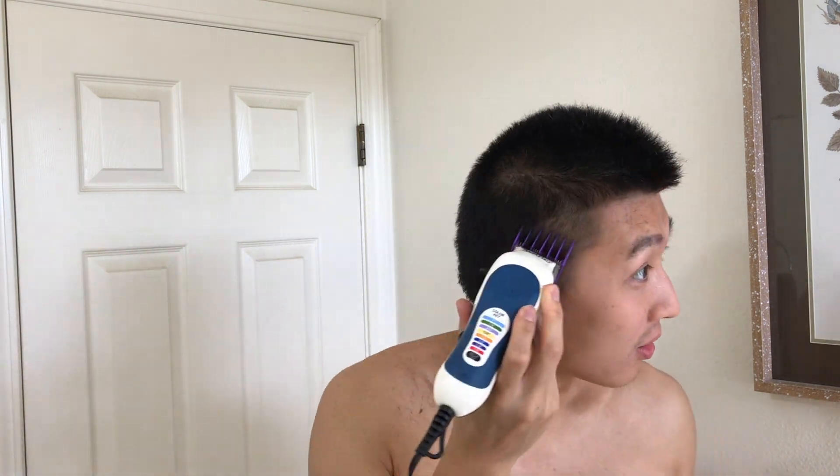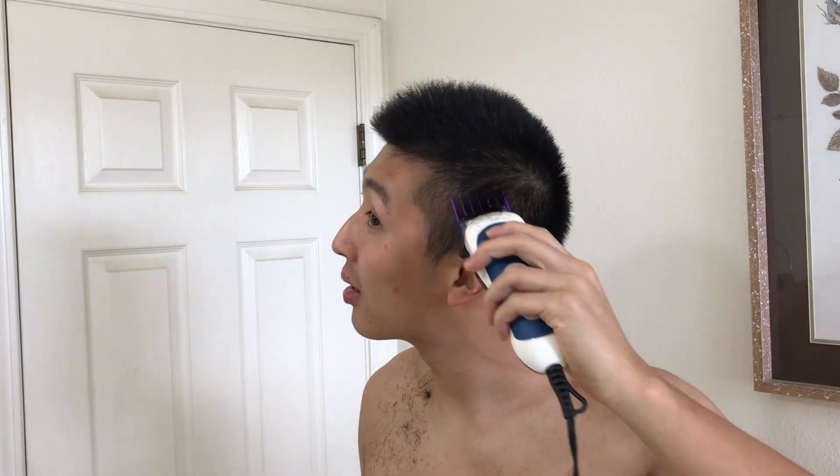I pulled out a number two clipper and started to fade. I didn't want to use a number one clipper because I thought it might be too short, and if I made a mistake it would be super noticeable. I went ahead and trimmed all my sides and the back. Keep in mind when doing this, remember to blend — don't go from a two to a four. You probably should just go up or down one size, but at the end of the day I'm not a professional, so don't listen to me.